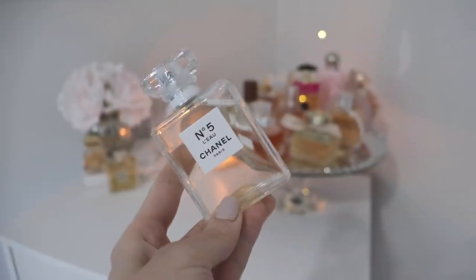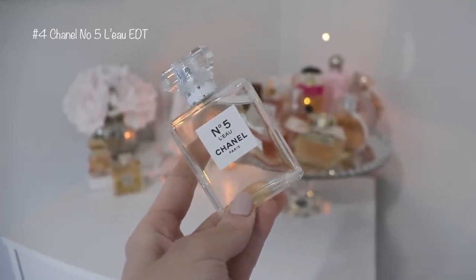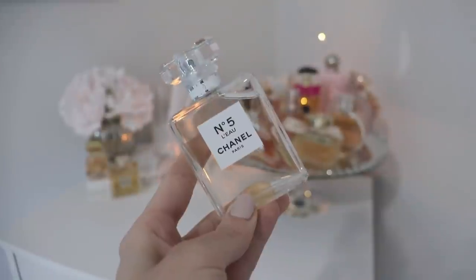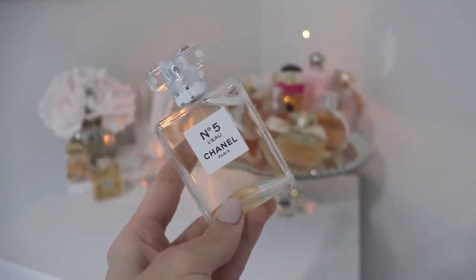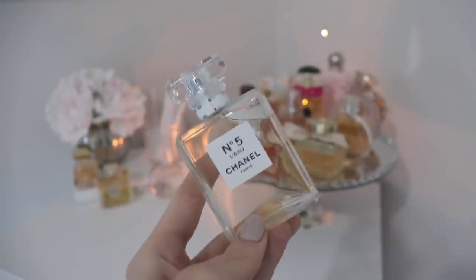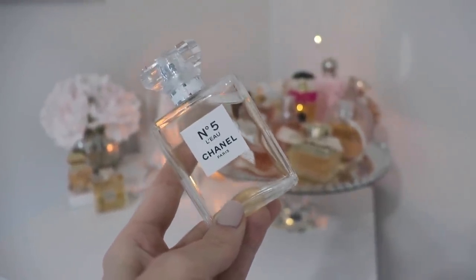I'm going to start in my number four spot and work my way to number one. In the number four spot we have Chanel Number Five L'Eau. This one would probably be the one that people may like the least out of the four — it's definitely the least safe blind buy — but I think it's really beautiful and worth checking out if you're looking for something very fresh and clean for summer, kind of like a more modern, airy, citrusy version of the original Chanel Number Five.